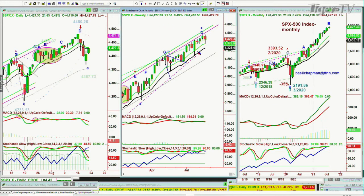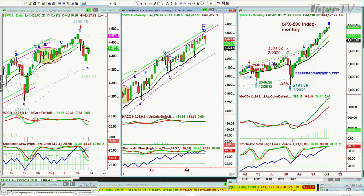The weekly chart still remains in leg D because it made a new high last week on Monday. We need to see a lower high than the 4,480.26 high, and then we get a peak D. Looking at the QQQ, they've been the laggard.